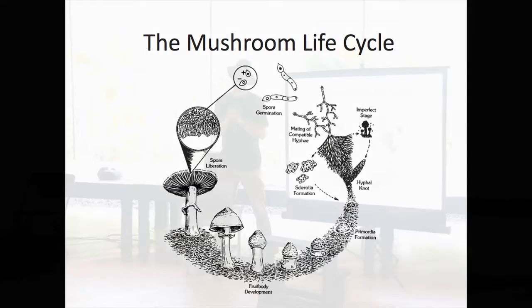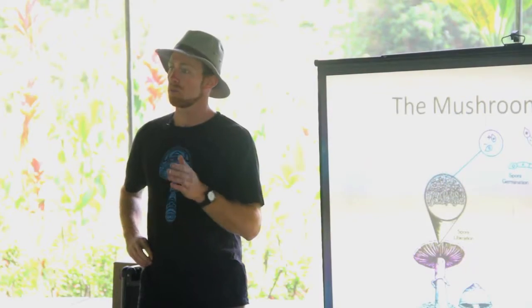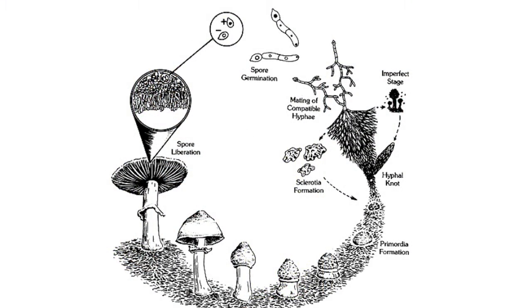Once they find that compatible mate, they start forming a basic mycelial thread — that's the hyphae. All the mushrooms we're going to be working with today consume lignin and cellulose. Lignin is the hardening agent in wood, and cellulose gives plants their structure. They extend out their thread-like material until they are ready to reproduce, then they form a hyphae knot, which is the first stage in producing a mushroom.